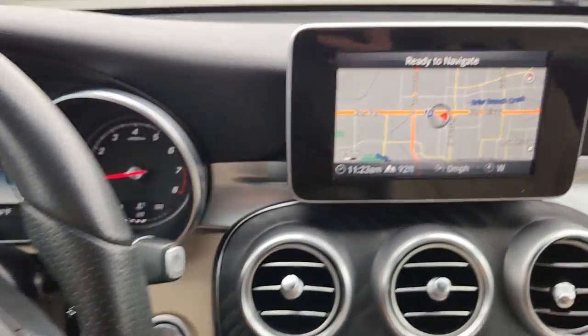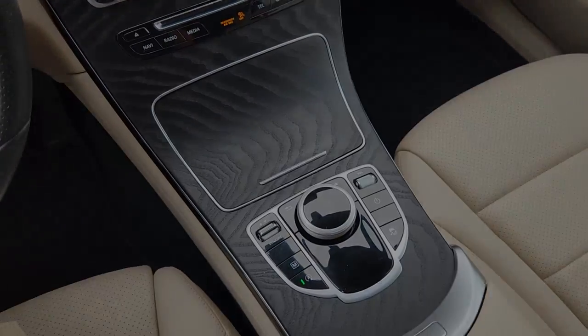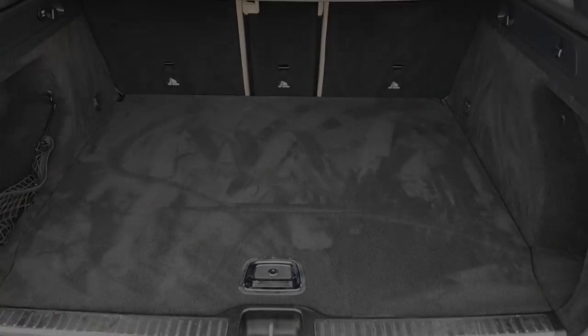Panoramic roof, heated driver's seat, keyless entry, four-cylinder engine, satellite radio, power passenger seat, power liftgate, iPod, MP3 input, heated mirrors, keyless start.